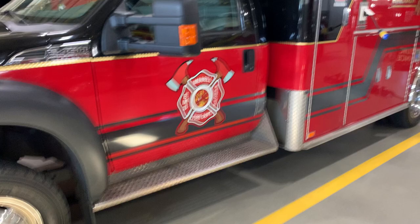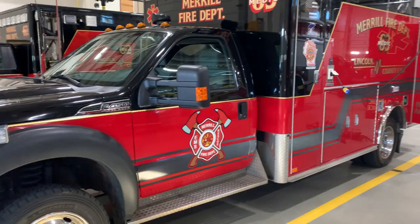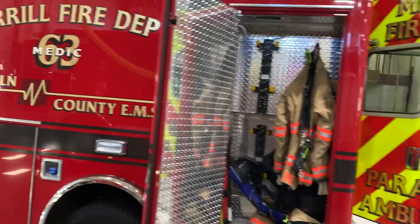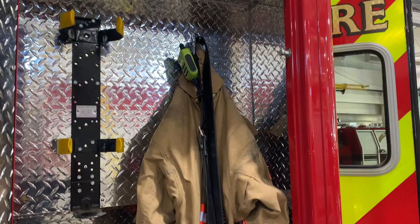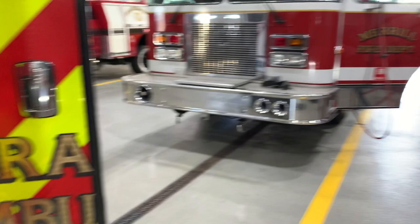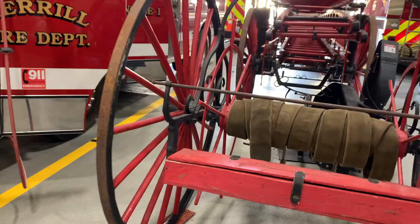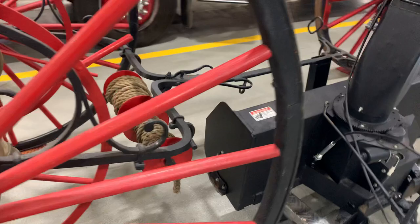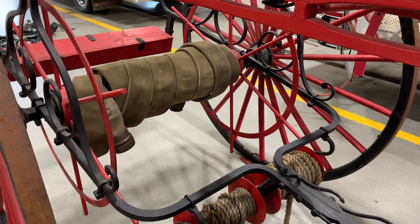As we get closer to the end of our tour, we have the vehicles that probably get used most — Med 63, one of our ambulances. We use our ambulances to treat anybody that might be sick or injured. When on duty, crew members have to put their gear on the truck because at any time that alarm could go off and they may have to respond immediately. We also have a couple of cool pieces of older equipment — this hand cart was used to pull a hose by hand to the fire scene before they had nice fire trucks.